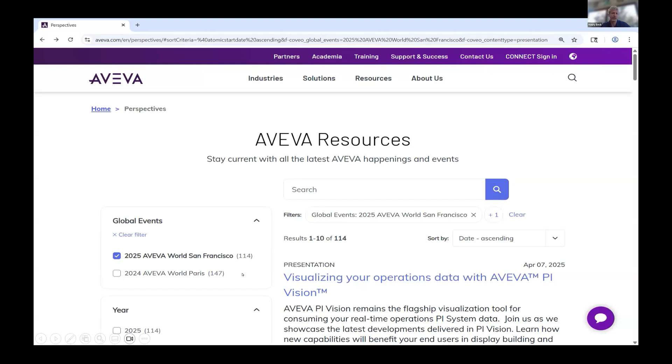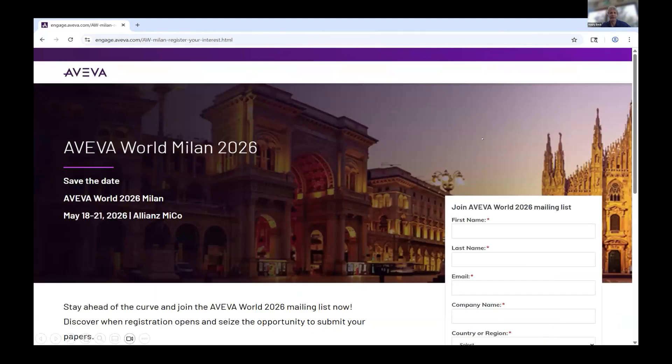You can see there's 114 presentations, and if anybody went to Paris — it was great — there's a lot more there as well. Tons of great content; feel free to search for it. It's available to everybody. And for those of you who are thinking about it, Aveva World Milan in 2026 — please join us there. It should be an amazing event, so get that in your calendar.